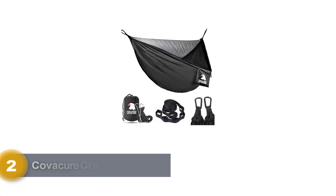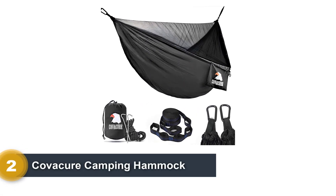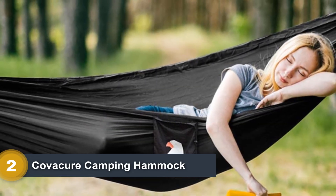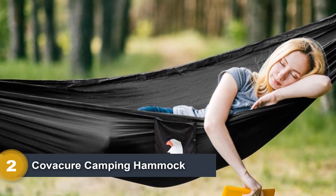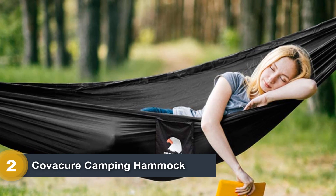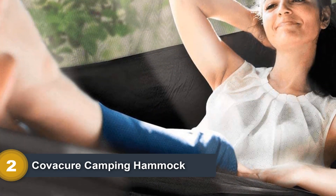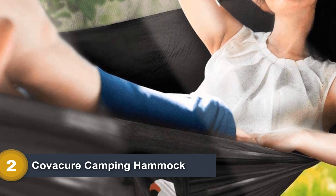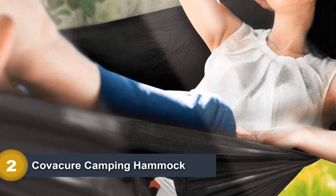Number 2: Kovacure Camping Hammock. If you're looking for a dirt-cheap hammock that still performs well, Kovacure's camping hammock might be the one for you. The hammock portion itself is made from a highly durable nylon, which is comfortable, breathable, and quick-drying. For such an inexpensive product, I wasn't expecting it to feel so good to sleep in, and I certainly didn't think it would hold up so well against the elements and abrasions.